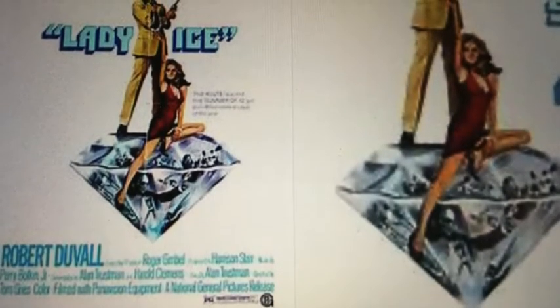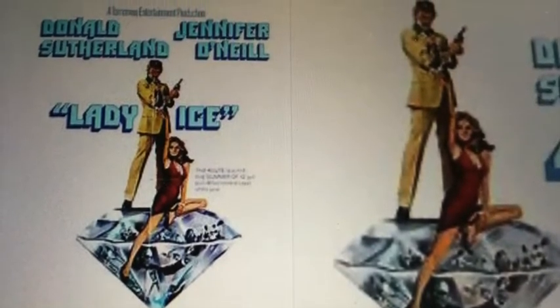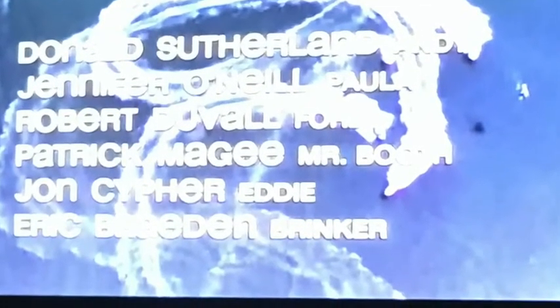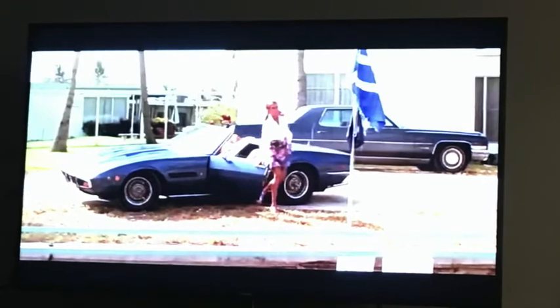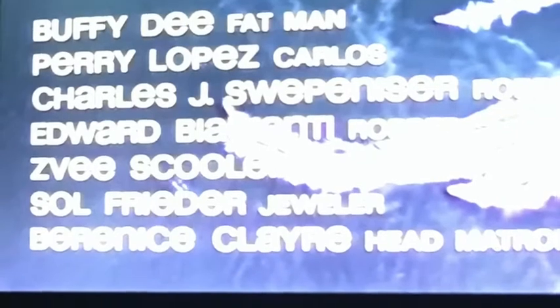Welcome back to another Bravo movie review. Today we're going to be talking about Lady Ice, a 1973 crime jewel heist flick starring Donald Sutherland, Jennifer O'Neill, and Robert Duvall. Some people think this movie was bad — I disagree. This movie gets better with age, like wine, because of the southern Florida footage, beautiful vintage 1970s Italian sports cars. You get the feel of how life was before the FBI, Homeland Security, and every other alphabet agency was breathing down our necks with surveillance.